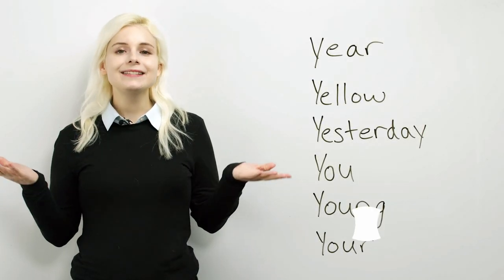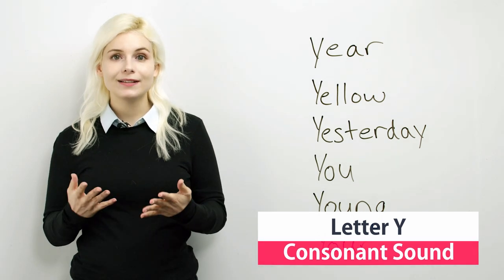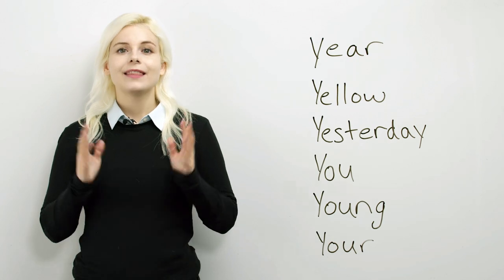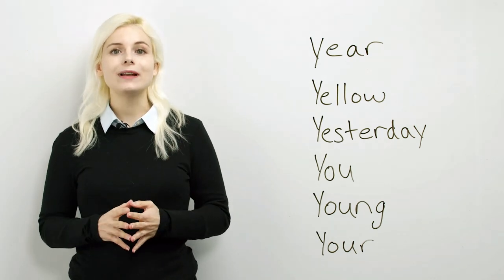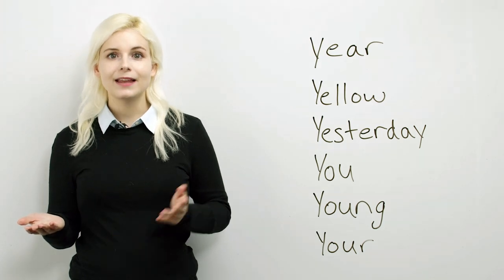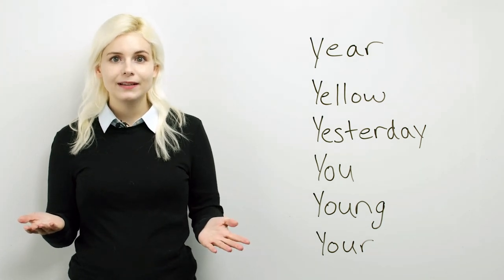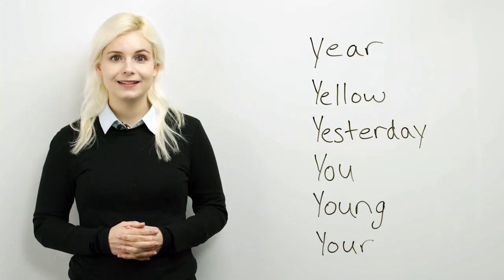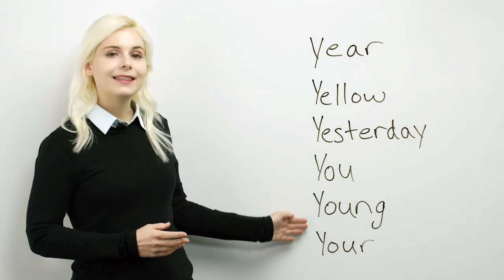First, let's just do a review of what a consonant is and what a vowel is. The English alphabet has 26 letters. 21 are consonants and 5 are vowels. The letter Y is definitely considered a consonant. Let's look at these words.